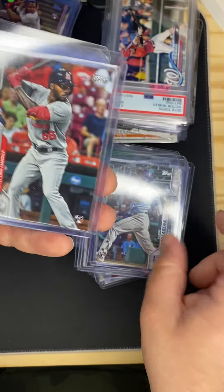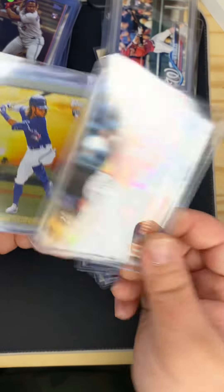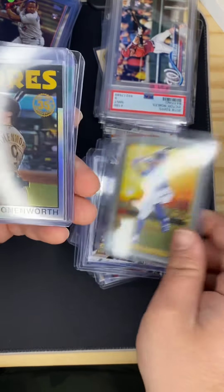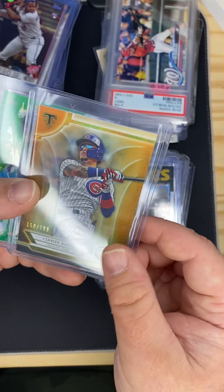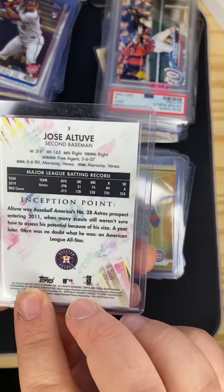Also got a Randy Arozarena rookie, another Randy rookie, another Jazz Chisholm rookie, Yordan Alvarez rookie, Bo Bichette, Jake Cronenworth, Javi Baez out of 189, and a Jose Altuve green Inception.